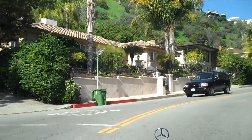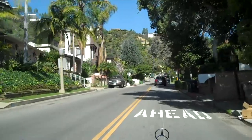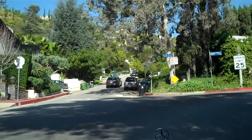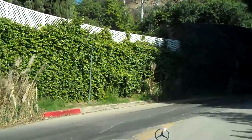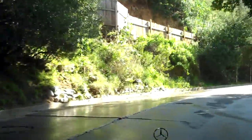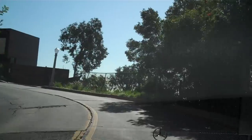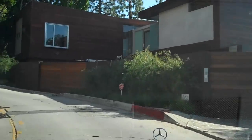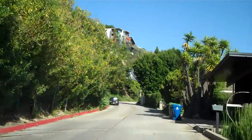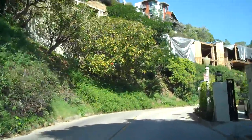Here we continue up Sunset Plaza Drive. These two houses here to the left recently sold for about $1.5 to $1.6 million. You'll see coming up shortly a home where the lot sold about a year and a half ago for a little bit over $2 million and they're currently just completing a new ultra-contemporary construction. Those homes once completed new, depending on the square footage, have been reaching as high as just under $2,000 a square foot in the resale market. There's another home right there that sold about a year ago and is completely being rebuilt.